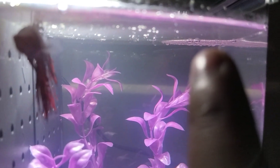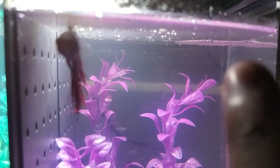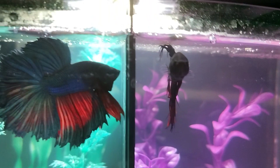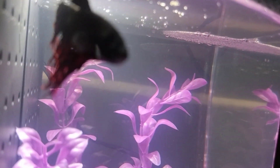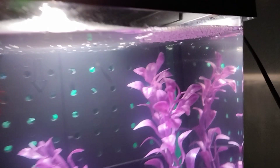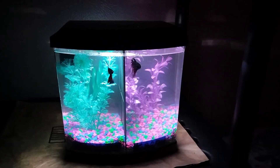Right there is a bubble nest. A bubble nest means two things: he's happy, or he's in breeding mode looking for a female. See that's a bubble nest — I can't believe it. Tron made one!